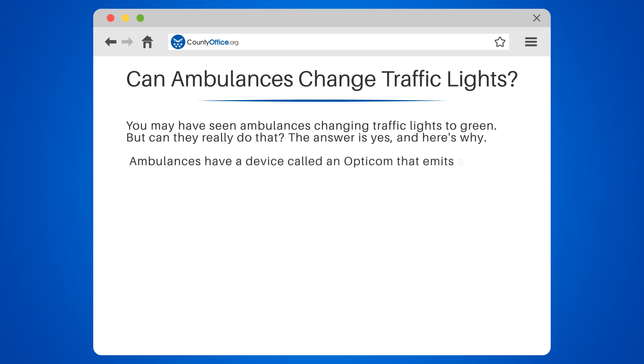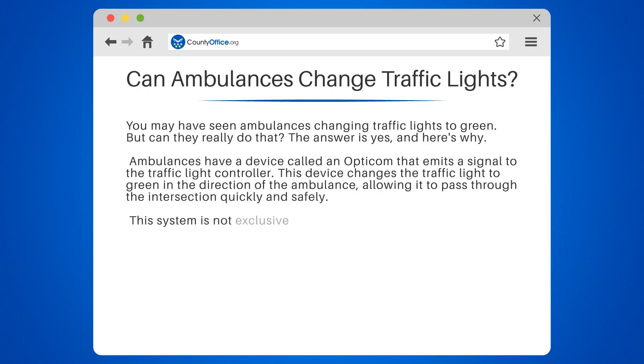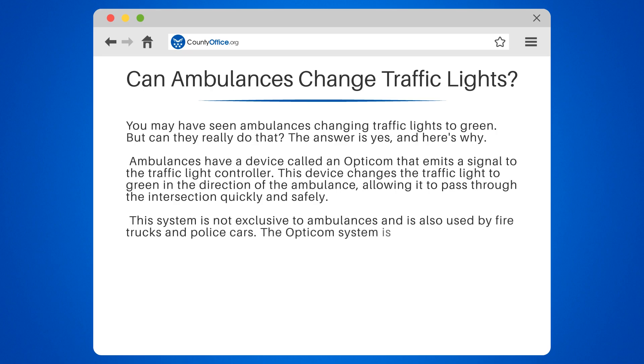Ambulances have a device called an Opticom that emits a signal to the traffic light controller. This device changes the traffic light to green in the direction of the ambulance, allowing it to pass through the intersection quickly and safely. This system is not exclusive to ambulances and is also used by fire trucks and police cars. The Opticom system is only activated when the emergency vehicle is responding to a call, and it cannot be used to change lights in the opposite direction.